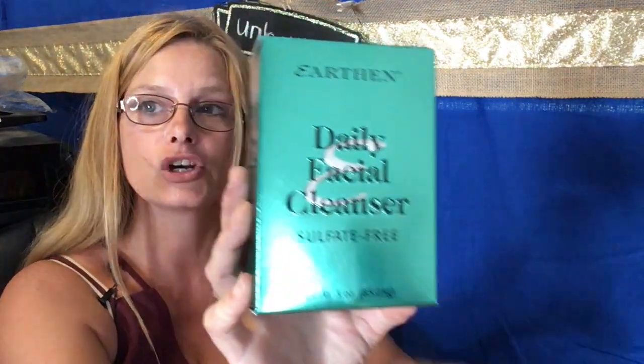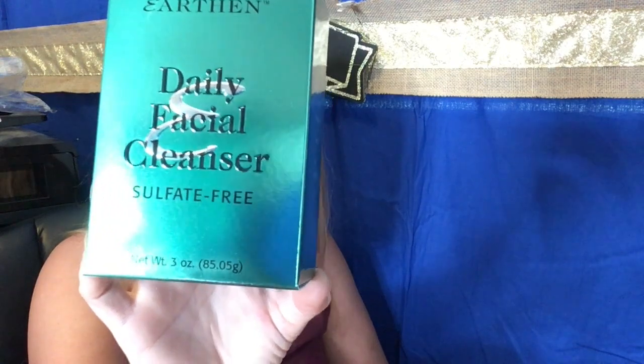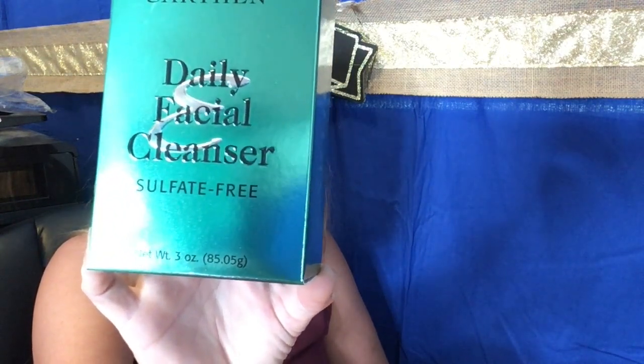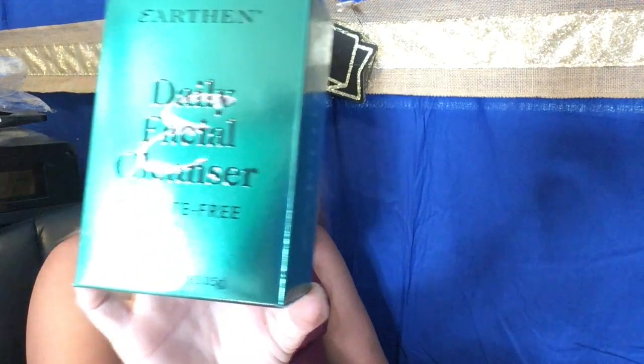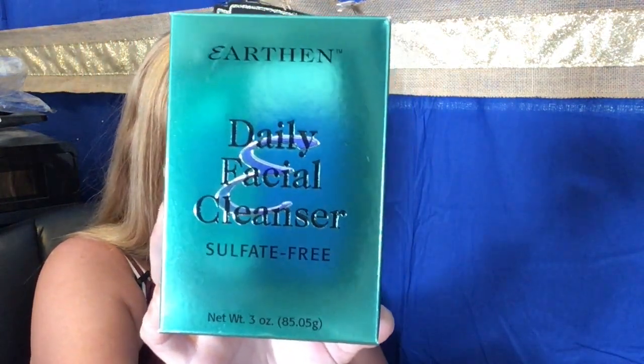Here we have a daily facial cream cleanser. This is 35 dollars — awesome. I'm going to add that in there.